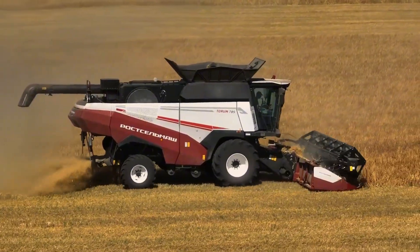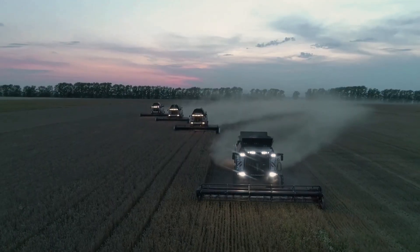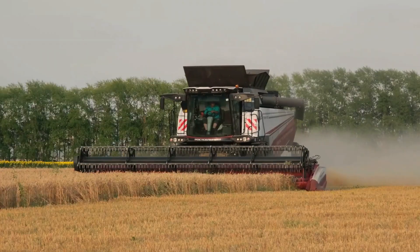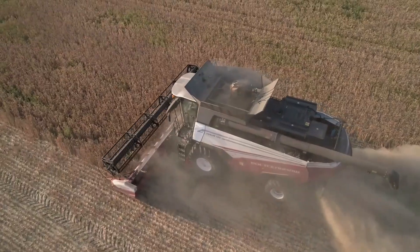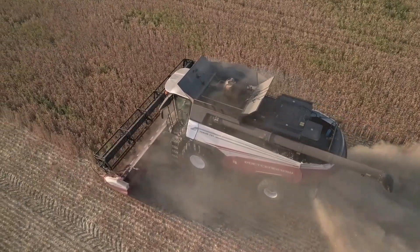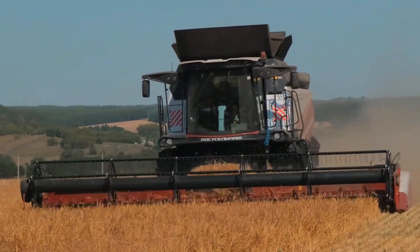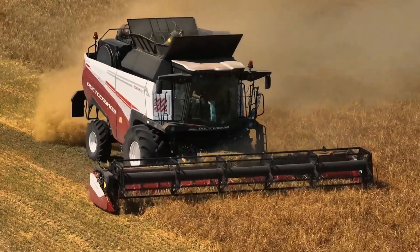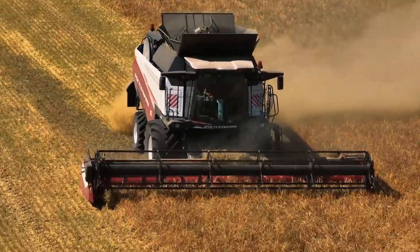The Torum 785's strength lies in its auto-adjustable threshing speed, tailored to each grain type. Its modern cabin with air-suspended seats and a control screen ensures comfortable operation. Priced at around $500,000, it's a worthy investment for large farms.